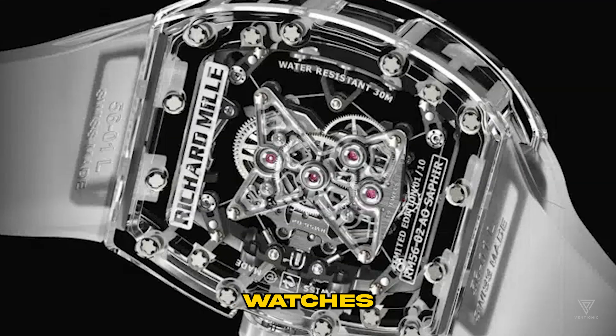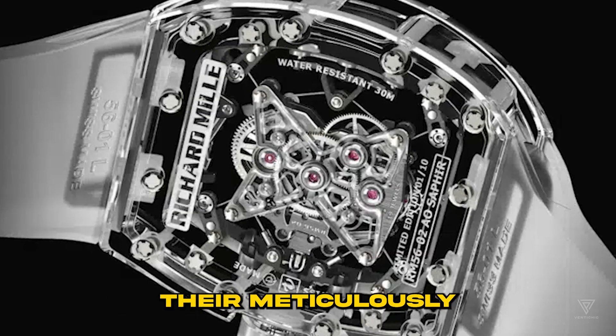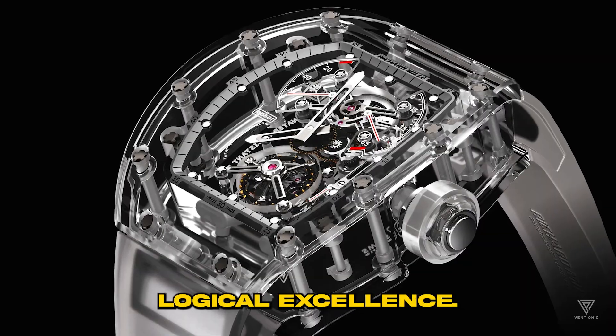In essence, Richard Mille's watches are renowned not only for their visual allure, but also for their meticulously engineered movements, embodying the brand's pursuit of precision and horological excellence.